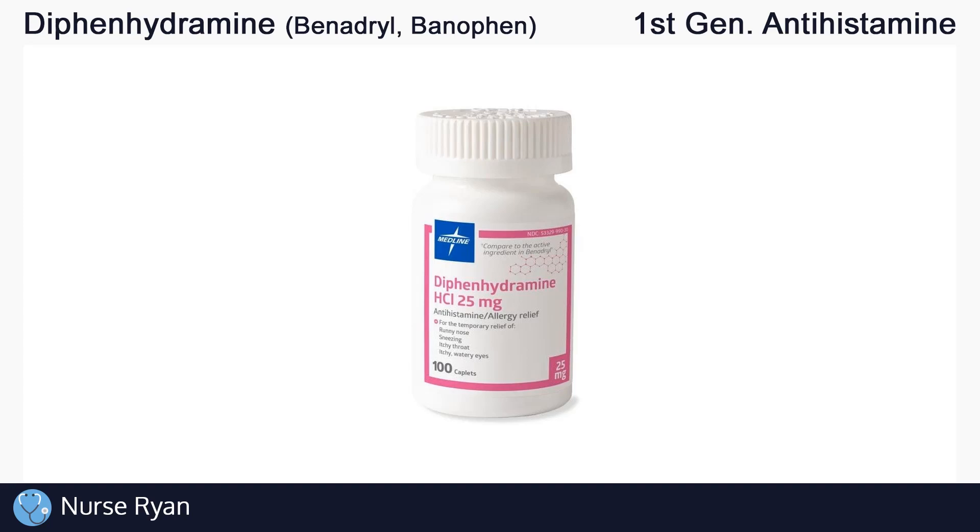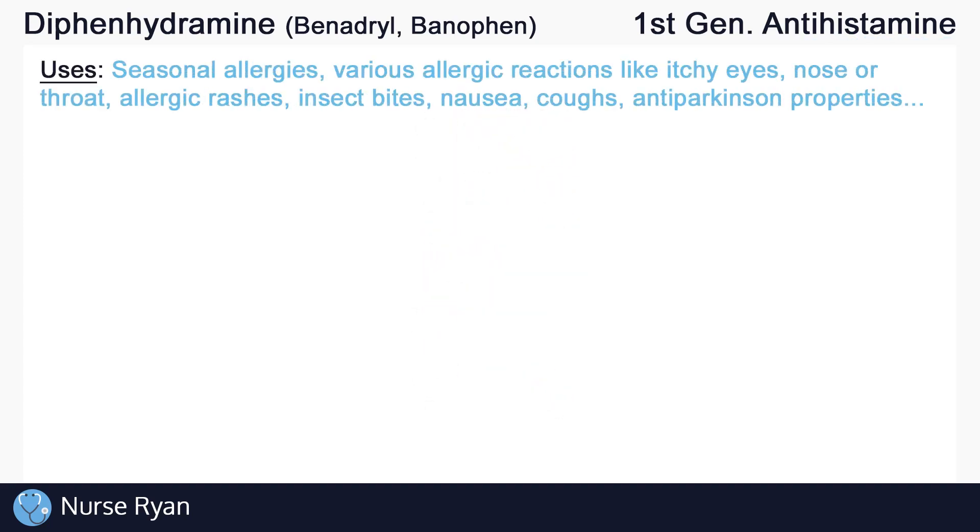Diphenhydramine belongs to the first generation antihistamine drug classification, and it is used for a wide variety of issues, including seasonal allergies, various allergic reactions like itchy eyes, nose, or throat, allergic rashes, insect bites, nausea, coughs, it has some anti-Parkinson effects, and many more.